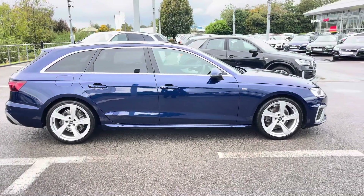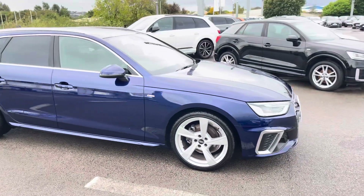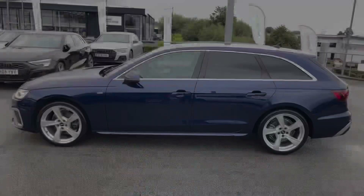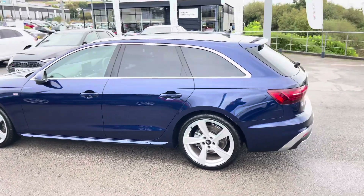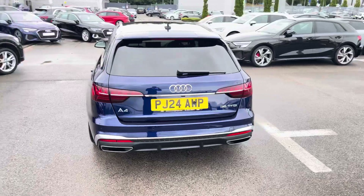Hello, welcome to Blackburn Audi. My name is Hamza, and today we present this beautiful Audi A4 Avant S-Line 35 TFSI, finished in a beautiful Navara Blue Metallic. This A4 Avant has a 2-litre petrol engine with an automatic gearbox, and boasts a low mileage of 2,521 miles on the clock.